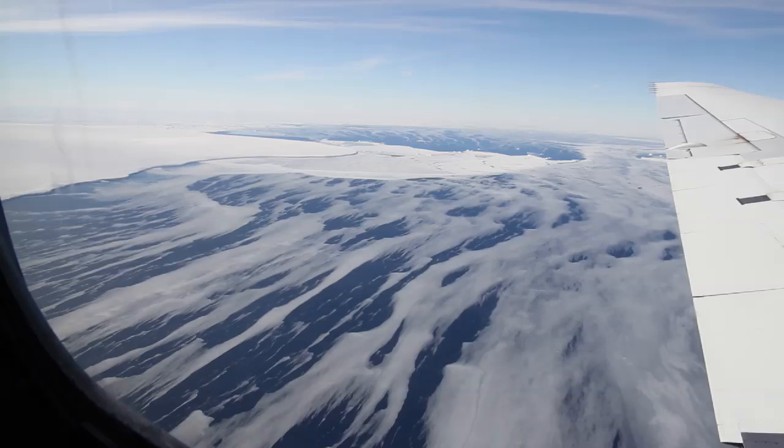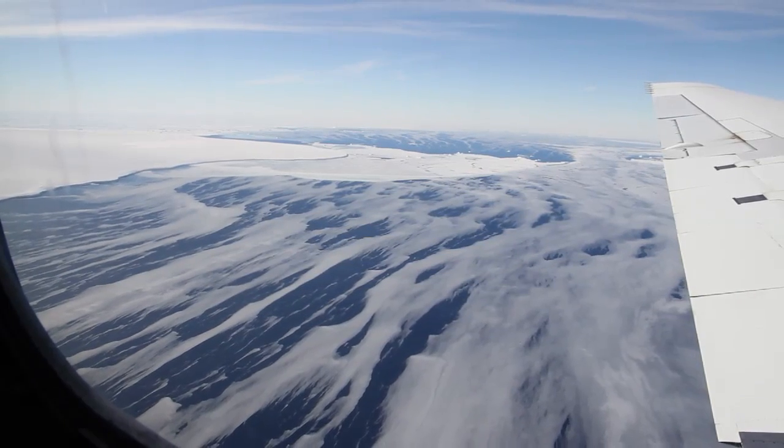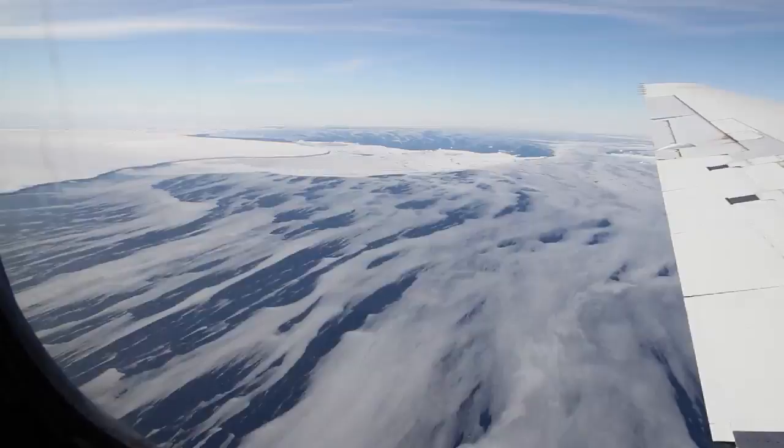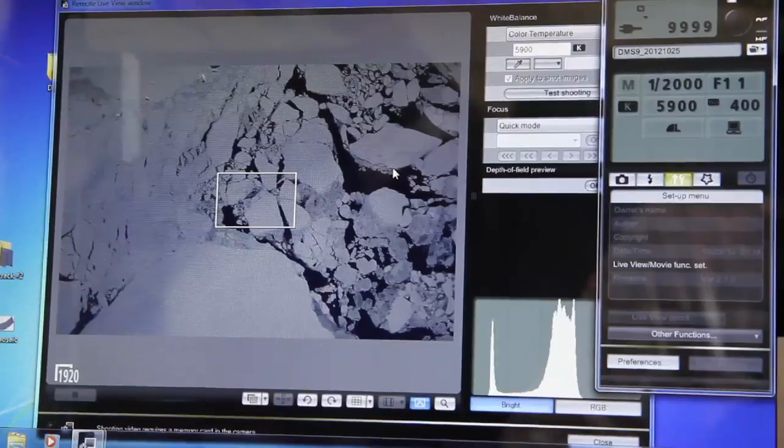IceBridge measures Antarctic ice from 500 meters above the surface using radar, laser altimeter, imagery, and crisp images from the DMS, or Digital Mapping System.